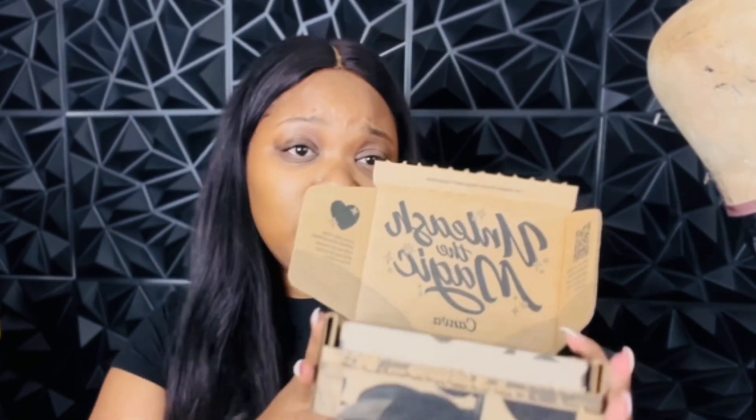Canva puts their little packaging together nicely — they make sure they're doing good with their branding. Their cardboard boxes have their logo on the inside with a little message. Take this into consideration, all my entrepreneurs watching: this is how you want to come with branding. Sometimes less is more. They have their logo on the back, and when you open the inside, you know it's Canva — with their little quote and logo.